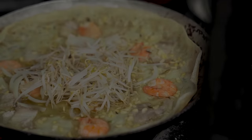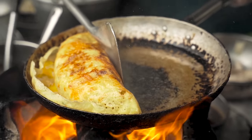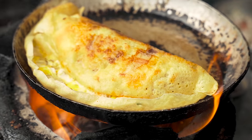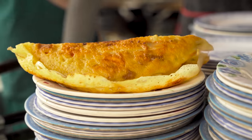Today we're going to find the best banh xeo in Ho Chi Minh City. Close your eyes and listen to the famous Vietnamese sizzling crepe — the modern classic inspired by many cultures a long time ago. This is a completely crazy idea to try to find the best because there are so many different kinds. Today we're going to narrow it down and just focus on banh xeo miin tai, which is the southern style.